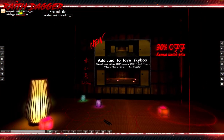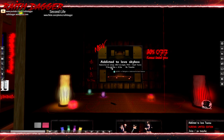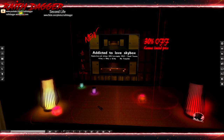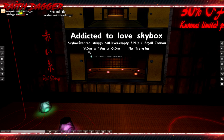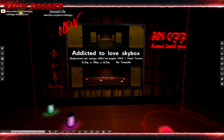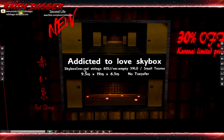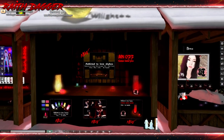Twilight — another skybox, 30 percent off. 60 land impact. 9 by 19 meters. Oh, skybox version Red Strings at 90 — 60 land impact, empty version at 39 land impact. I like these lights though.